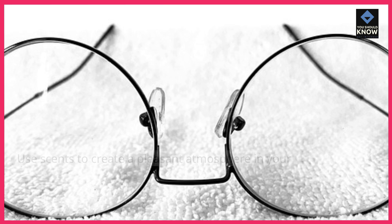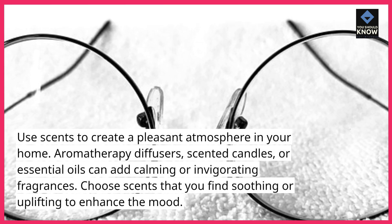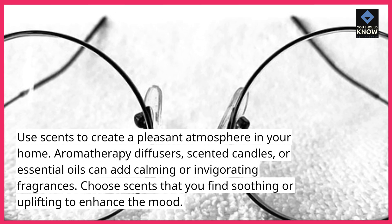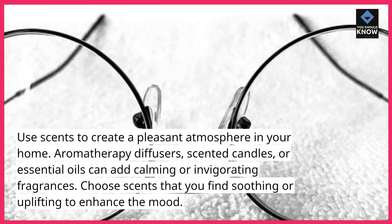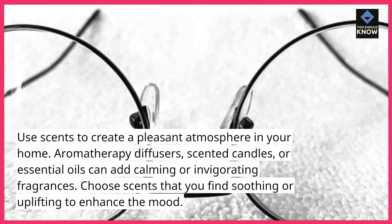7. Enhance your home's aroma. Use scents to create a pleasant atmosphere in your home. Aromatherapy diffusers, scented candles, or essential oils can add calming or invigorating fragrances. Choose scents that you find soothing or uplifting to enhance the mood.